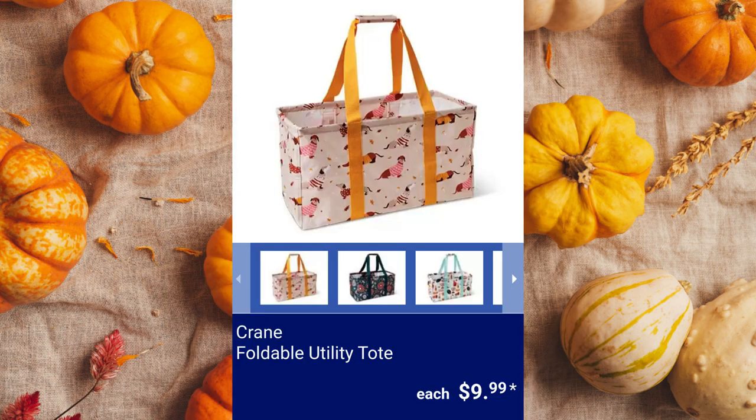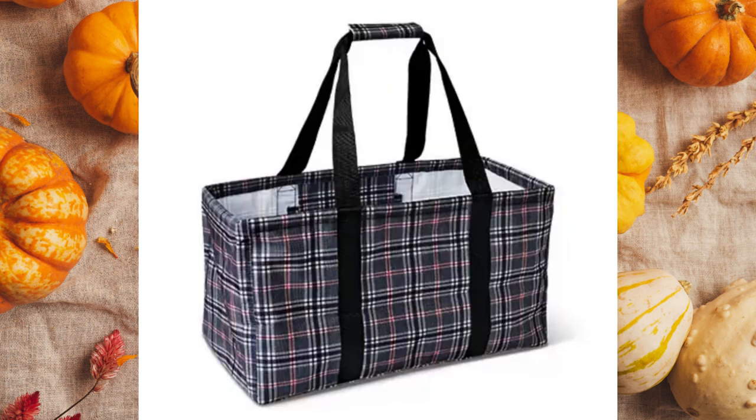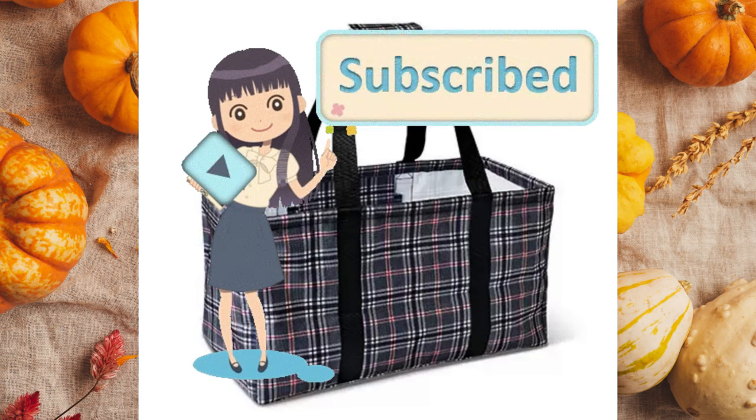Crane Foldable Utility Tote. These totes have long handles for easy carrying and measure 21.5 inches by 10 inches by 11.75 inches. $9.99 each. Please like and subscribe if you've found this information helpful and comment below what your favorite items are this week.